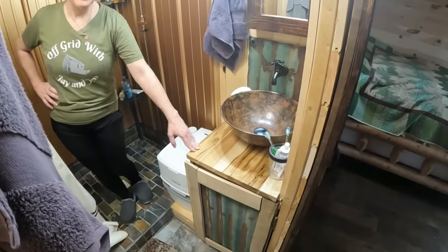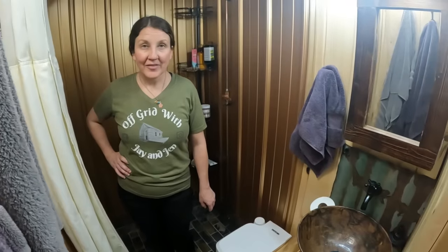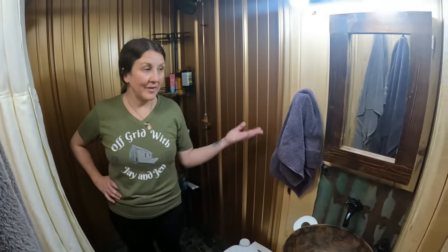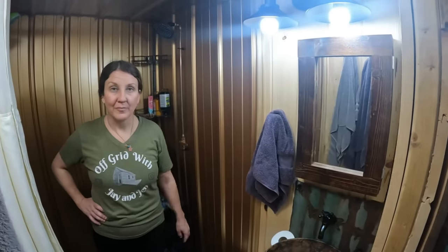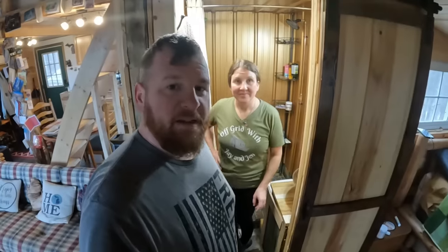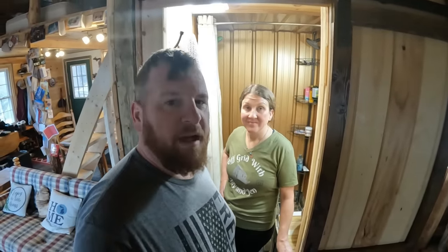We've got a little RV-style toilet, and that's just for nighttime bathroom needs. We have an outhouse outside, and there's an outhouse video if you want to check that out. We've got a little vanity — nice and simple. We get a lot of slack sometimes for having a tiny space, but it works out perfect for us. We aren't people that need extravagant big bathrooms or bedrooms. Our tiny bathroom does everything we need it to do — we're not using the toilet full-time, just for nighttime so she doesn't have to go outside.